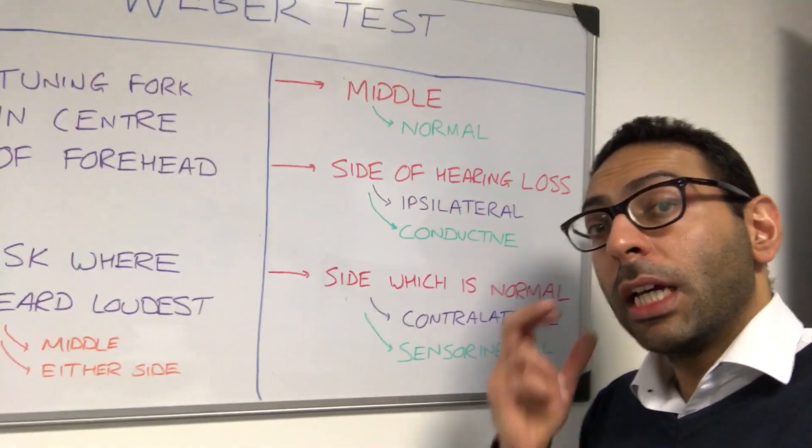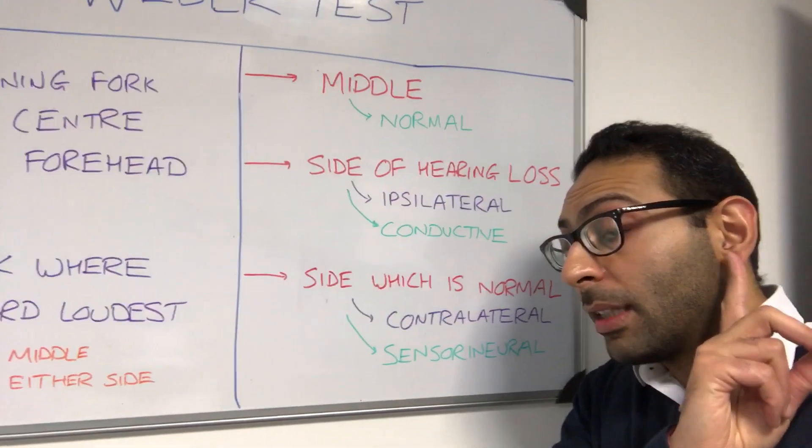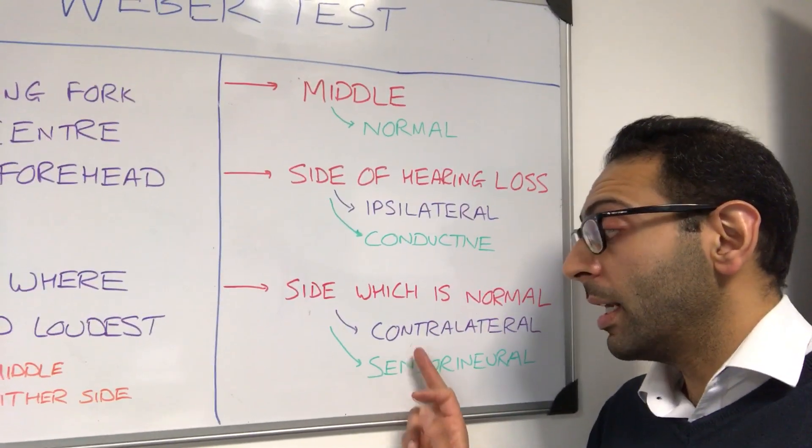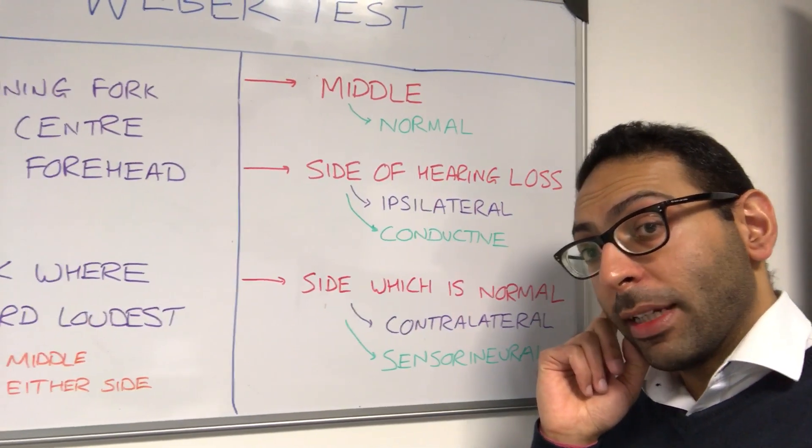If you get a patient who says 'doctor, I can't hear very well on the right side' and you do a Weber's test and they hear it louder on the opposite side — the left side, or the contralateral side — that goes down as a sensorineural hearing loss in that affected side.